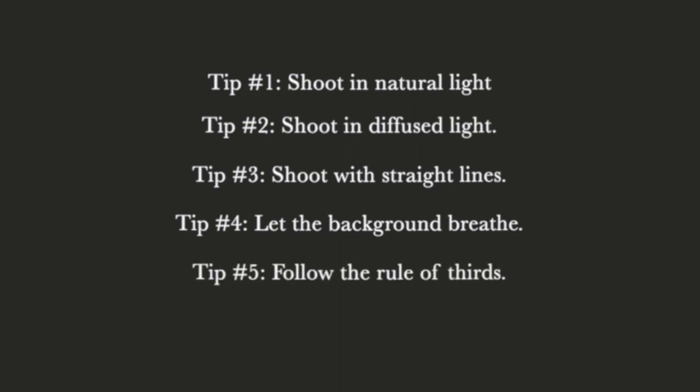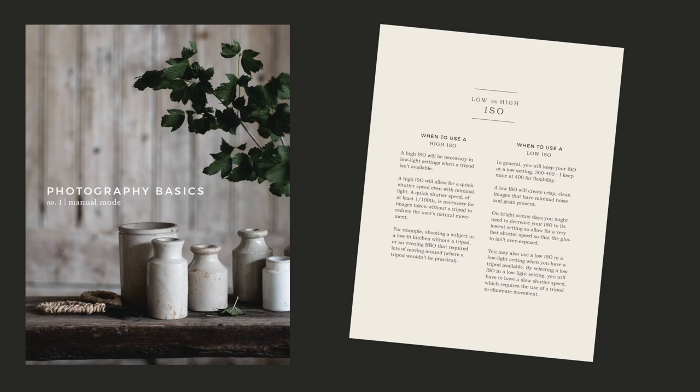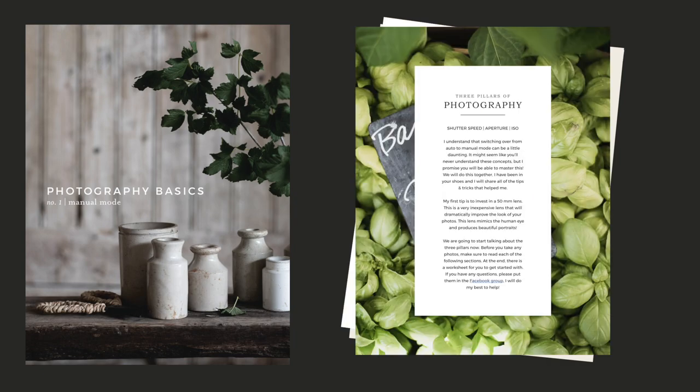All in all, light is one of the most important things. Aside from light, shoot with straight lines, allow the background to breathe from your subject to add depth, and use the rule of thirds to compose your photos. I hope you found those tips helpful. If you haven't checked out my presets yet, I'll put a link in the description below. I also have an ebook where I teach you how to switch from auto to manual mode. Be sure to check out my next video where I teach you how to use my presets, and subscribe if you haven't yet — visit me at boxwoodavenue.com.